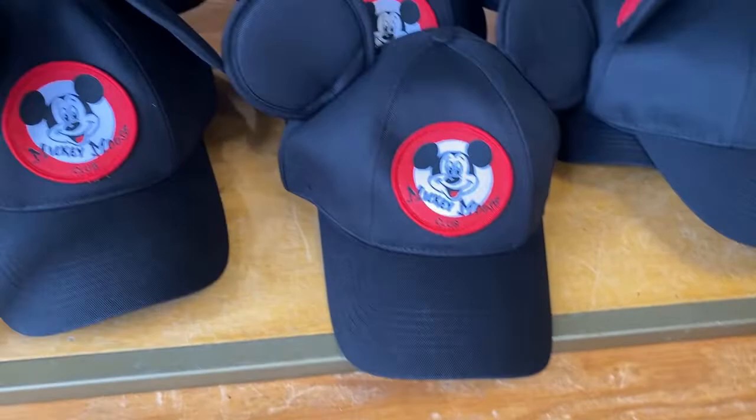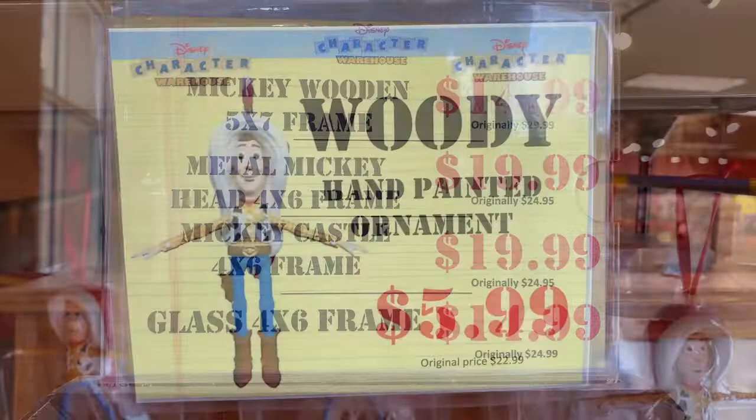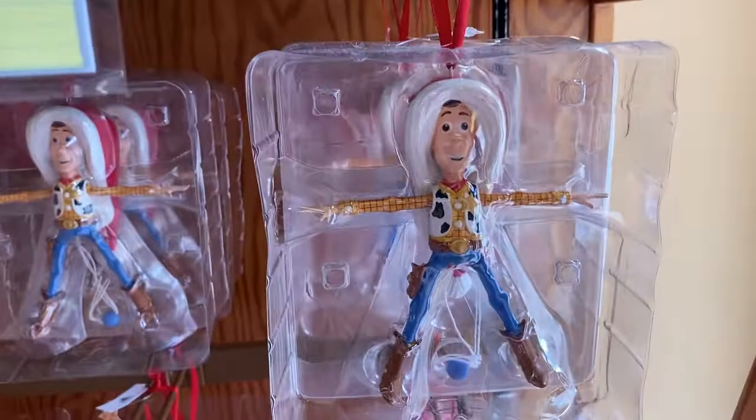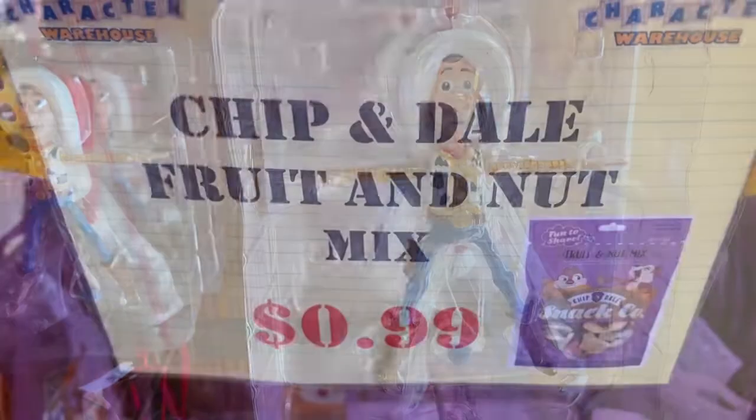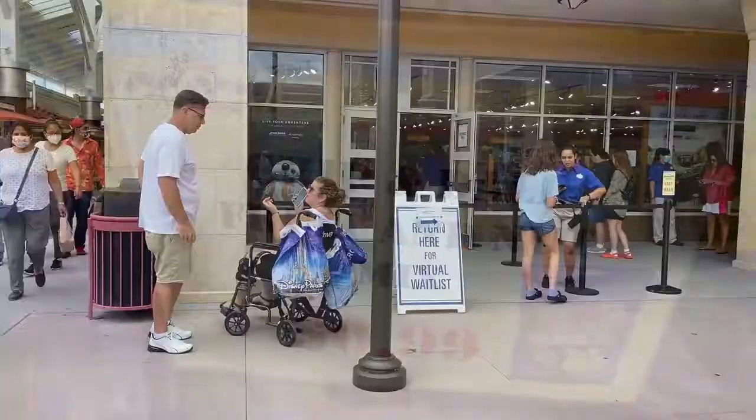There are some photo frames available at assorted prices. There's a hand-painted Winnie the Pooh ornament for $5.99, originally $22.99. Chip and Dale fruit and nut mix is 99 cents — usually about $12 in the parks, so that's a really good deal! I'm going to get some.